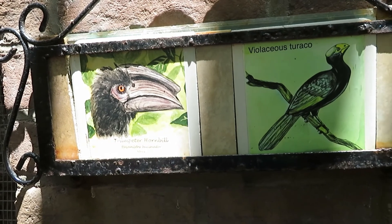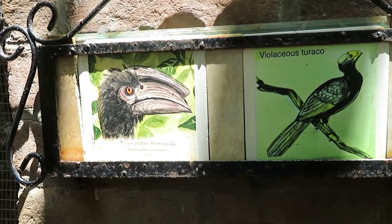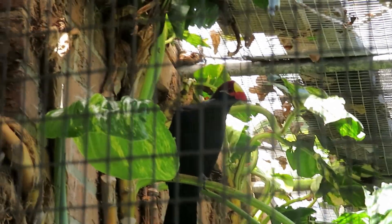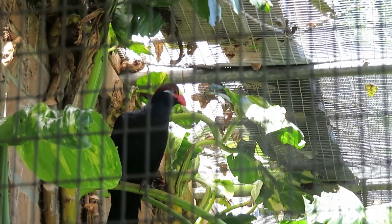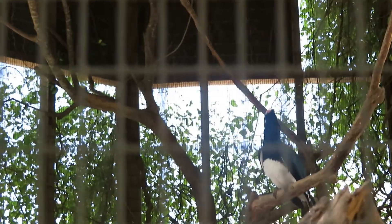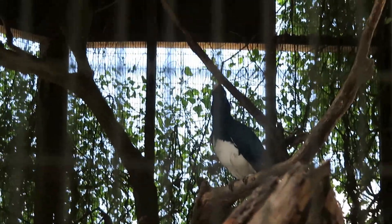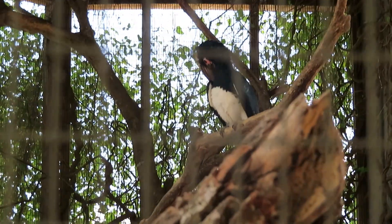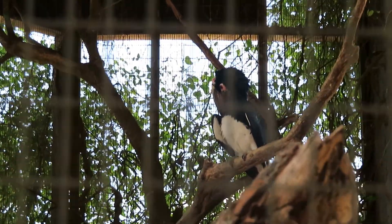We got violaceous turaco and trumpeter hornbill. There's the turaco at the top. There's the trumpeter hornbill up there — it's a nice bird. There's the saddle-billed ibis built at the top there.